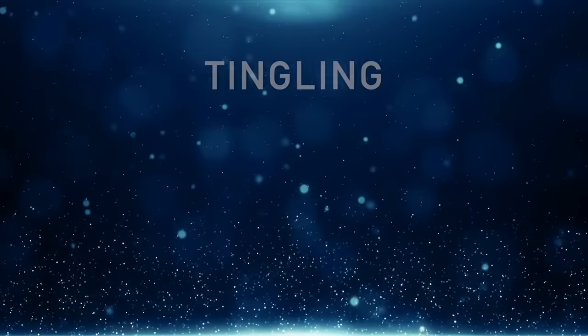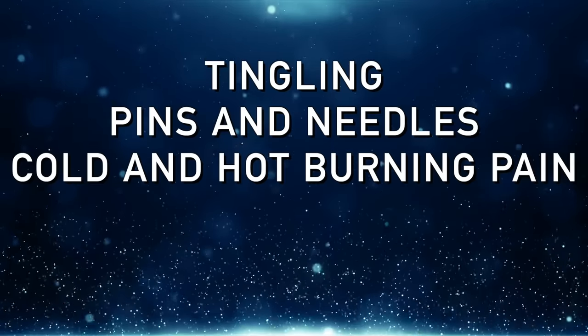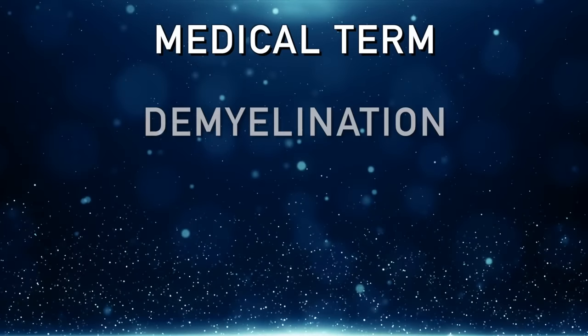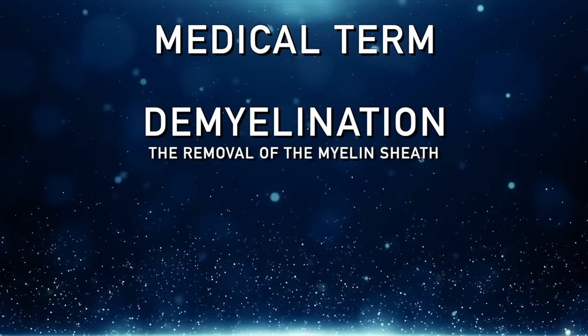Paresthesia could be a combination of numbness, tingling, pins and needles, cold, hot, or burning pain — all of which can come from a lack of myelin on your nervous system or spinal column. The medical term for that is demyelination: the removal of the myelin sheath around the nervous system.